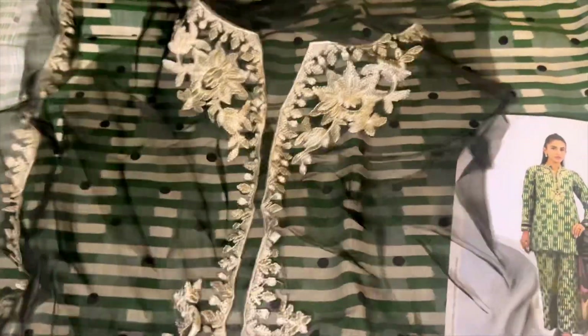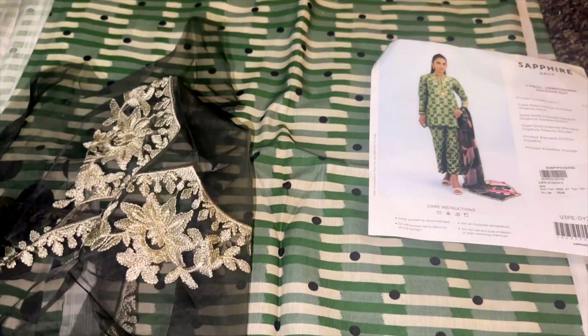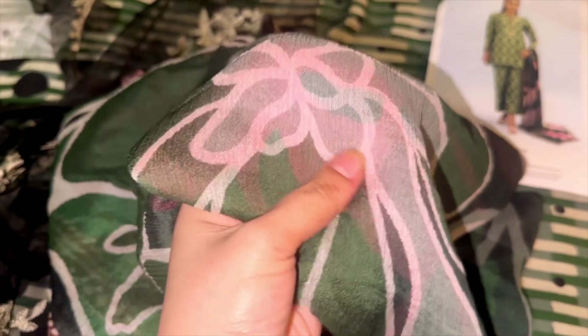This dress is unstitched and it's also three pieces. It has embroidery patches on the sleeves as well, and it's in winter stuff. It was also 30% off — I think it was around 4700. It also comes with chiffon because I don't like very small shawls. The color is bottle green which looks very fresh, and it has patches. It's available in store and online.